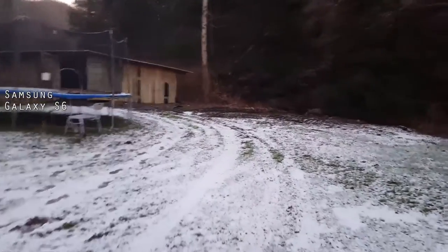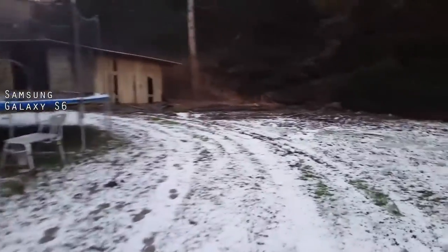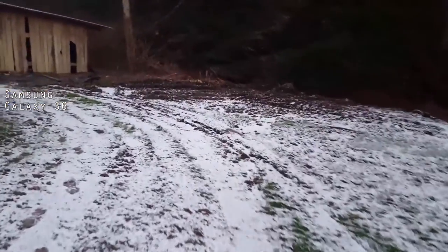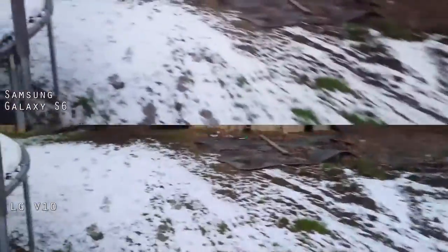Trying to get out here to the barn so we can do some low light and some shifting light comparisons, like we did with the other video when we did it in portrait mode. These are both in landscape mode, just to give you an idea of the video quality.